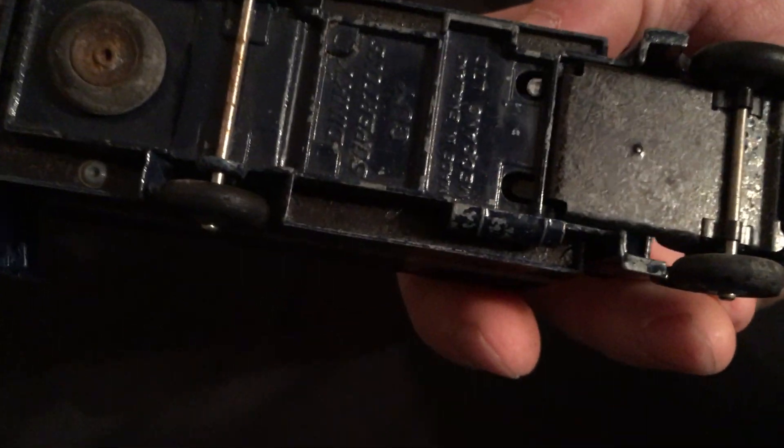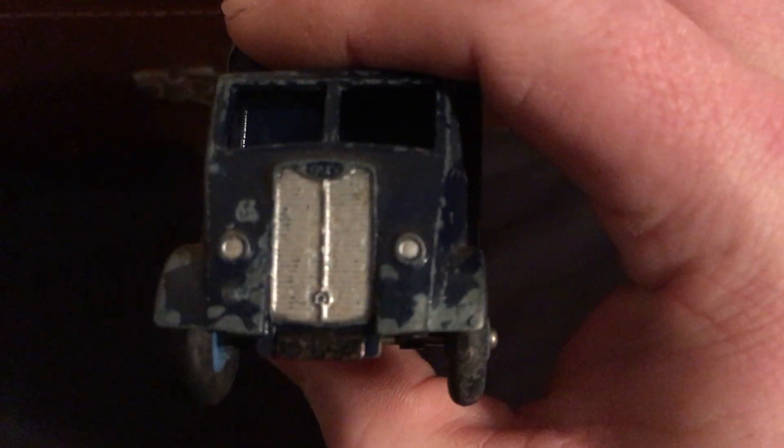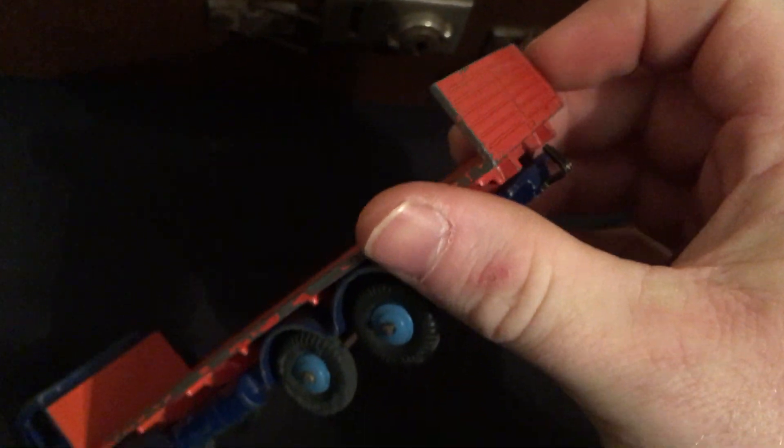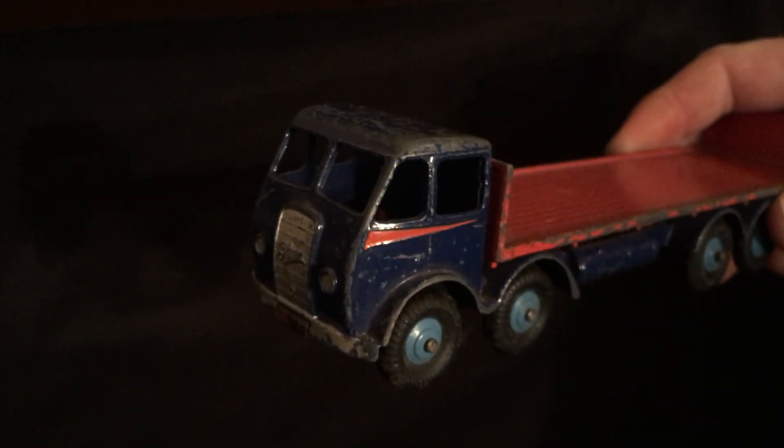Trying to do this one-handed. This one's a Foden, apparently. Wheels look okay. Any info on this one would be much appreciated. Got this flatbed — you can see the tailgate works. That's another Foden. Again, not bad shape in my opinion, but I'm not an expert and I'm not a collector.